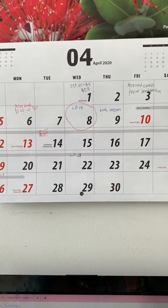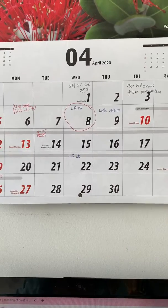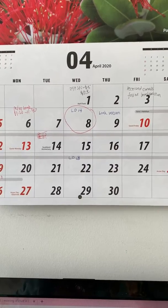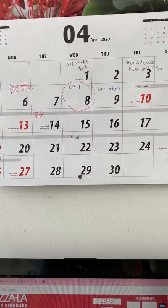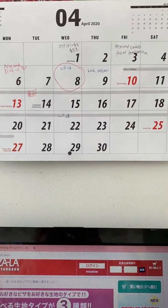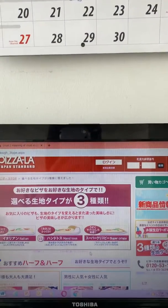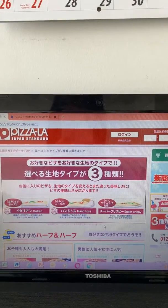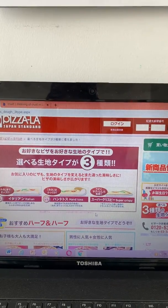Hello, this is Mika here in New Zealand. Today is lockdown, April 8th. We've finished half. These days some of us might have some pizza at home, so today I'm going to tell you the words about pizza dough.